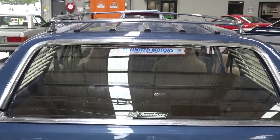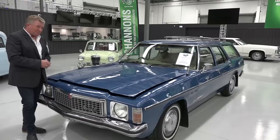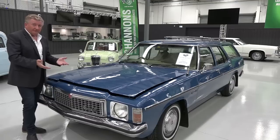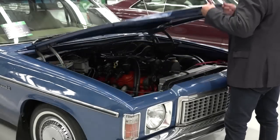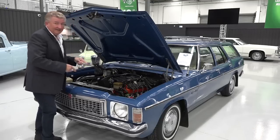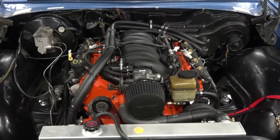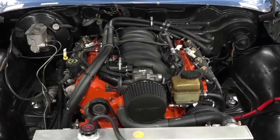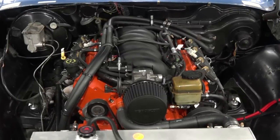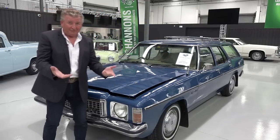So what we have is a fairly original car, untouched, not really molested in any way. You might think: are we running a red engine here — a 202, a 253, perhaps a 308? But no, I walked around, lifted up the bonnet and got a bit of a shock. Here we have an LS. What a sleeper — this totally surprised me. Here we have the family truckster in fairly stock standard trim, until you pop the bonnet. That's what's been done to this car. It's something different. It's all about variety — an example of what you'll find at a Shannons auction.